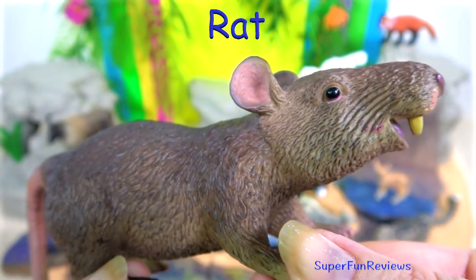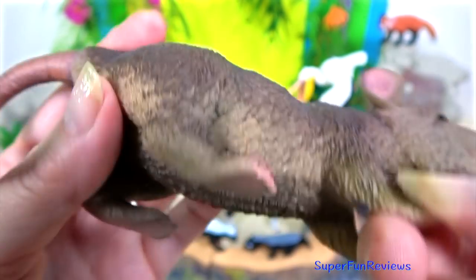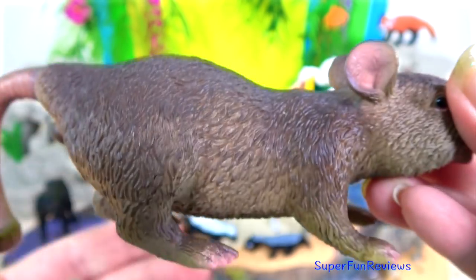The rat — there are various medium-sized long-tailed rodents. In Indian tradition, rats are seen as the vehicle of Ganesha, and a rat statue is always found in a temple of Ganesha.